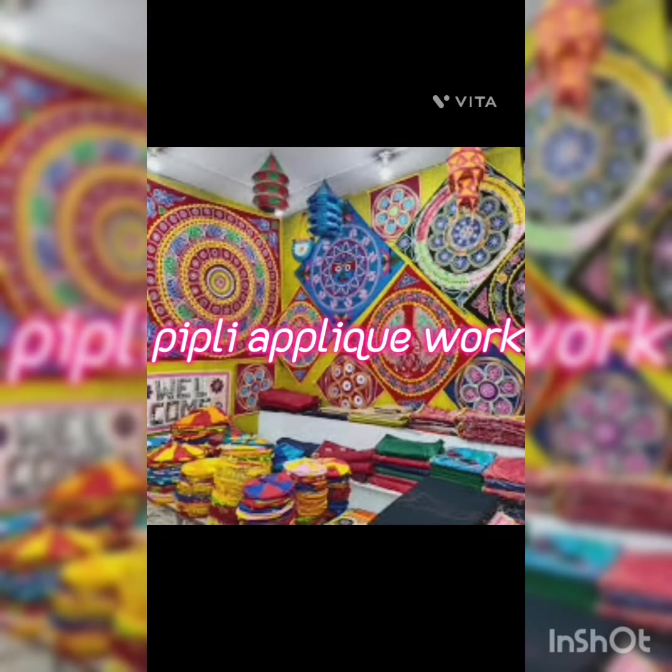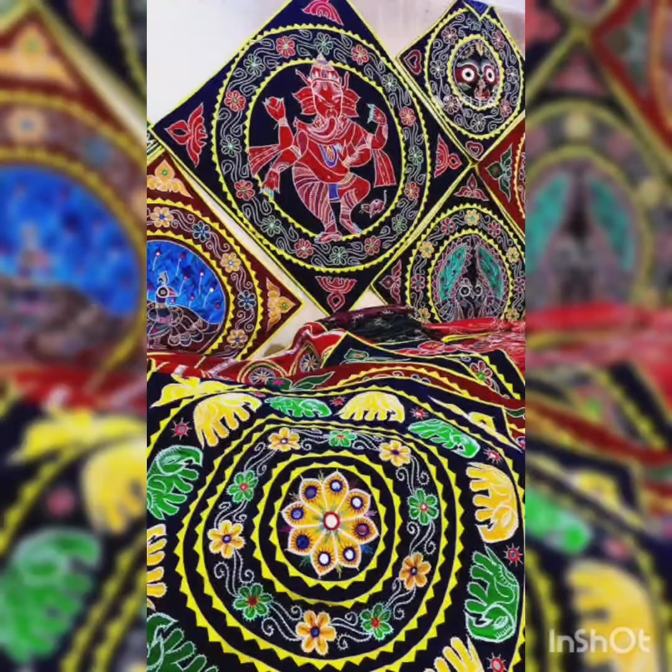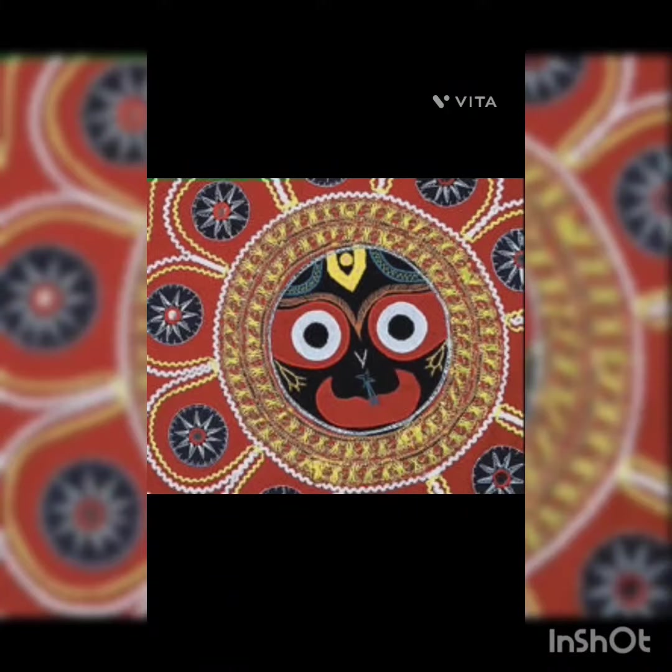Pipli Appliqué Work is a traditional textile craft from Pipli, Odisha, India, known for its vibrant and intricate patchwork designs using the appliqué technique.